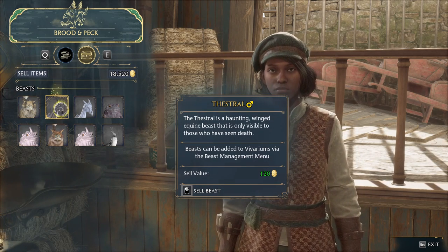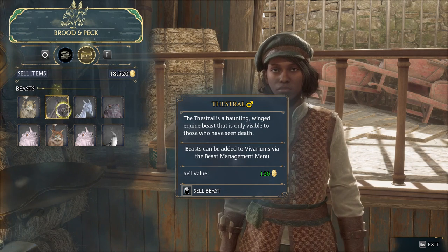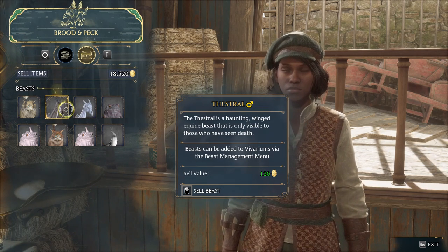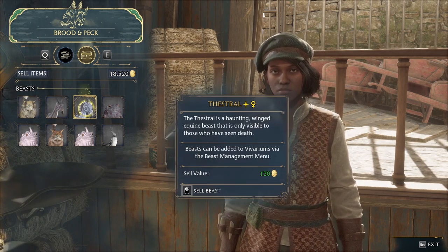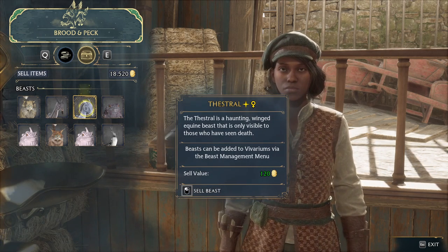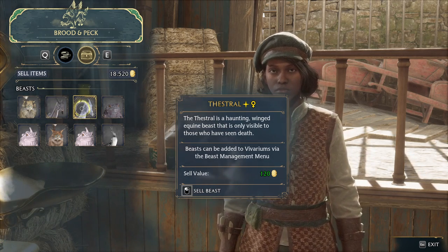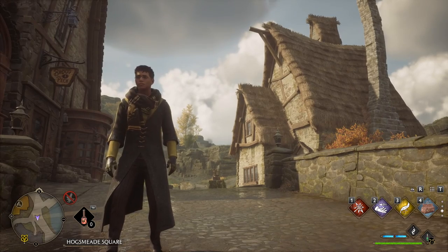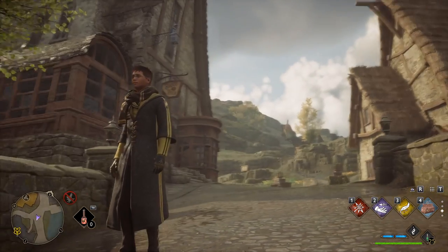You can sell beasts to her for a cool price of 120 gold, which is awesome. It does not matter whether they are the regular kind or the shiny kind — they're all 120. So you can just go and collect all the beasts you want. There are shiny beasts in the world; you can tell they're shiny because they have a little star next to their gender symbol.